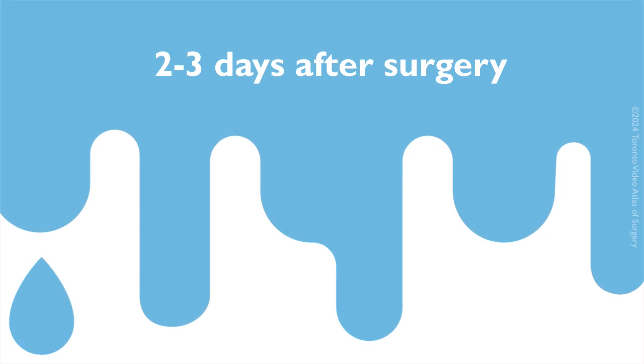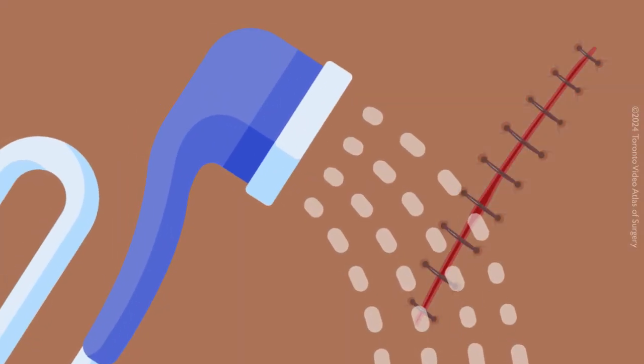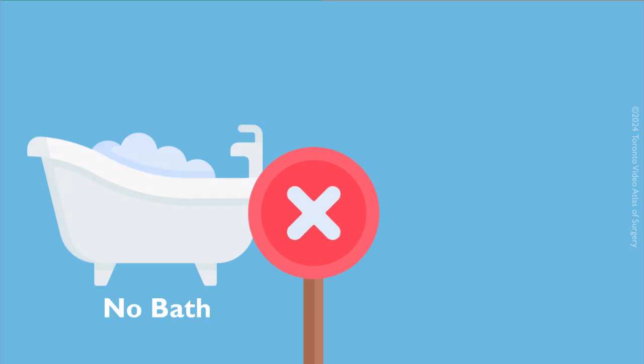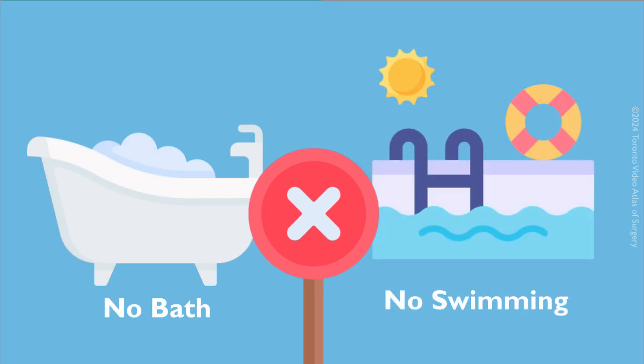You can shower two to three days after surgery. Let the water run over your incision and pat it dry with a clean towel, but do not rub it. Avoid baths or swimming until your incision is fully healed, typically around 14 days.